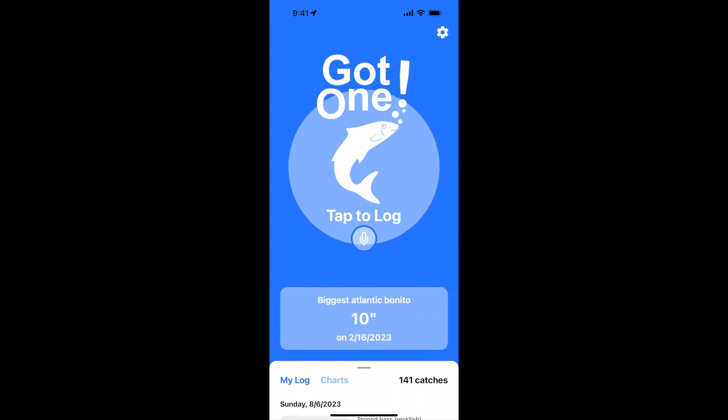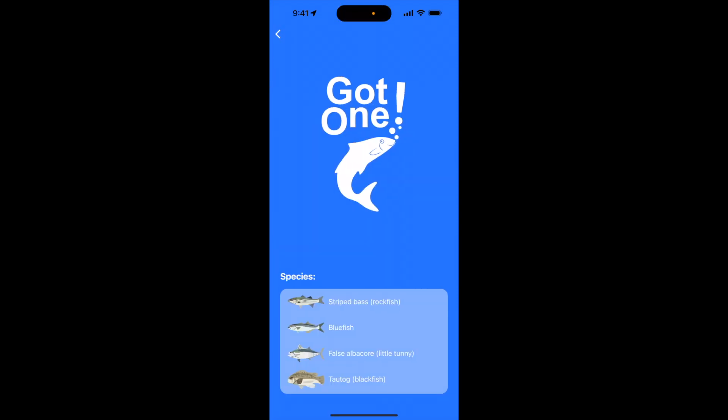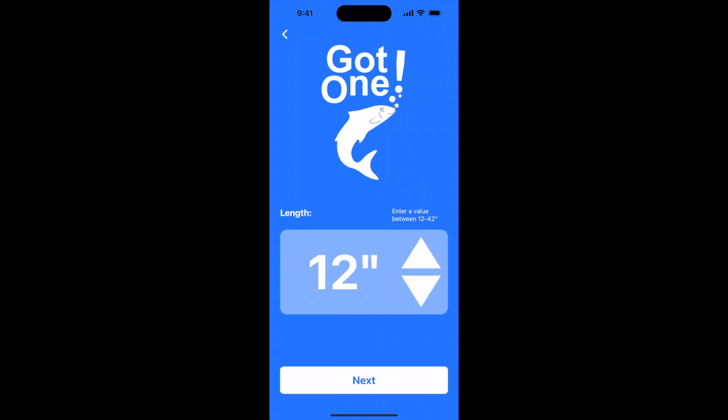If you tap on the microphone button now, it'll ask you what species you caught. What did you catch? Bluefish. What is the length between 12 and 42 inches? 18 inches.